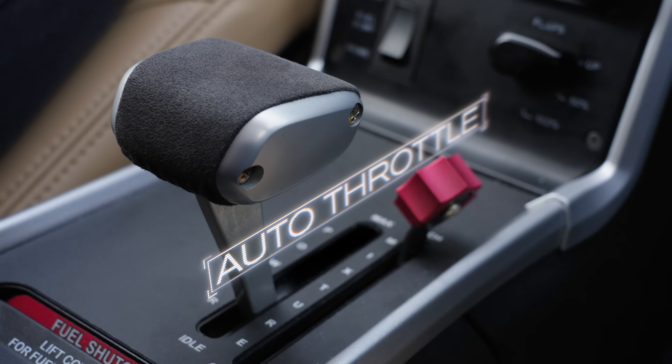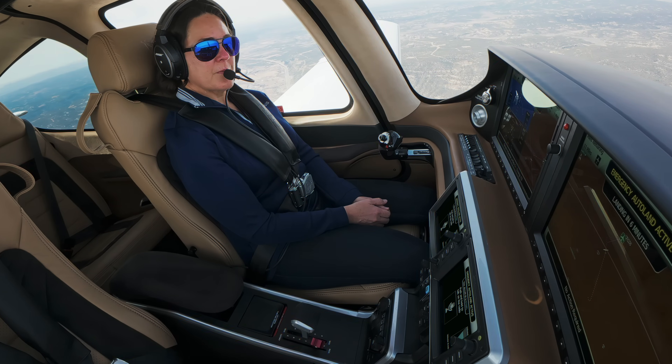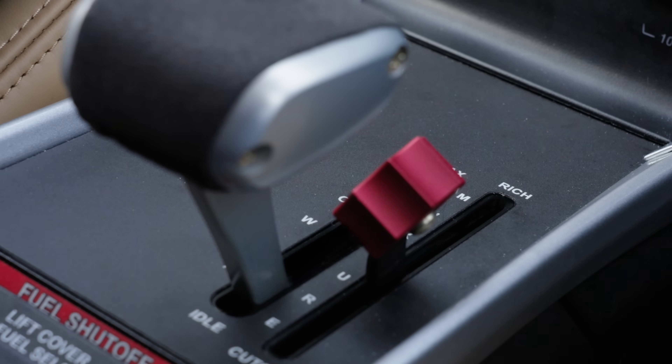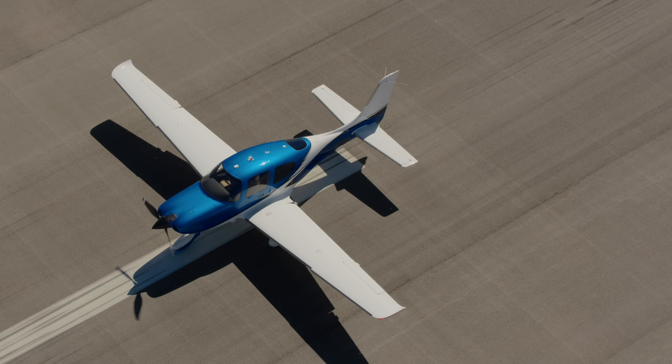Another amazing feature of Safe Return is the automatic throttle and automatic fuel mixture. It knows if it needs to climb a little bit — adds a little power. If it needs to slow down, it takes out a little bit of power. It also adjusts the mixture as appropriate for that phase of flight, bringing it full-rich right before landing, and using it to shut off the aircraft when it comes to a complete stop on the runway.